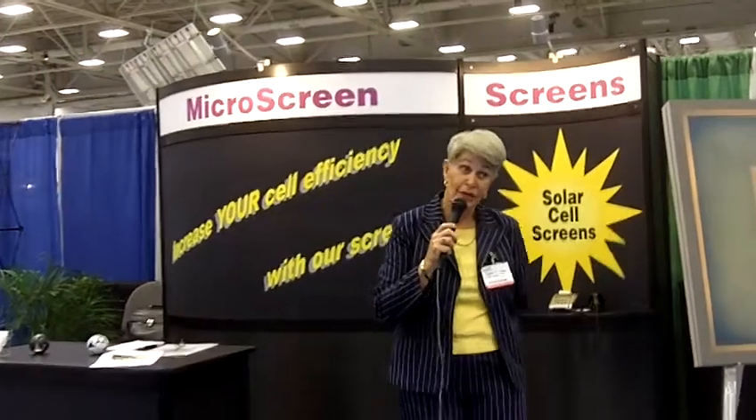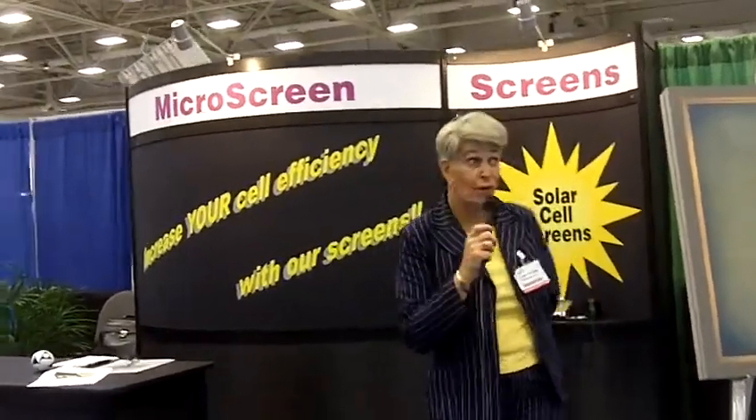Welcome to the trade show here in Dallas where we're exhibiting for the solar industry. Microscreen is part of the exhibitors that are here.